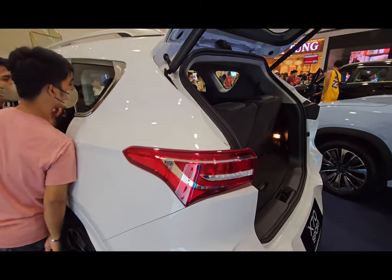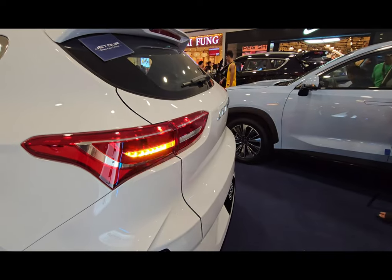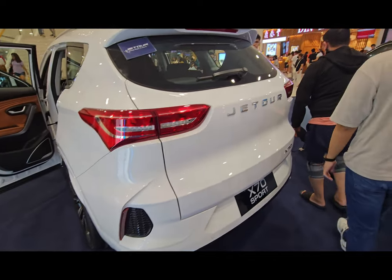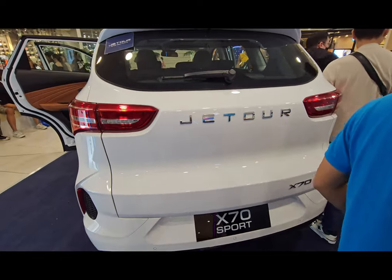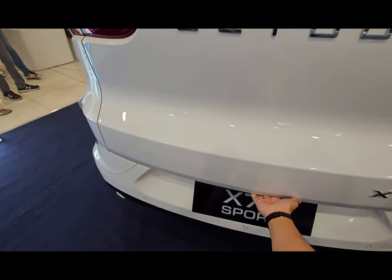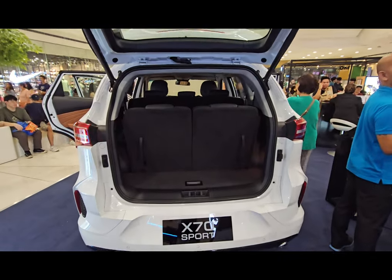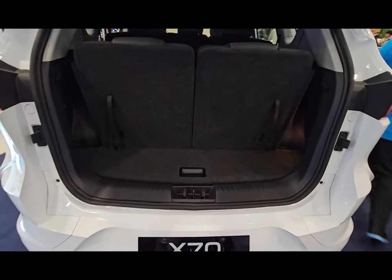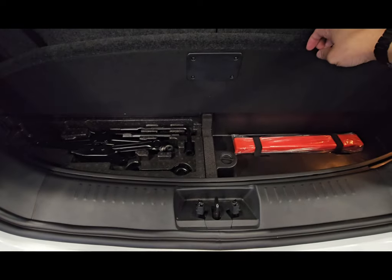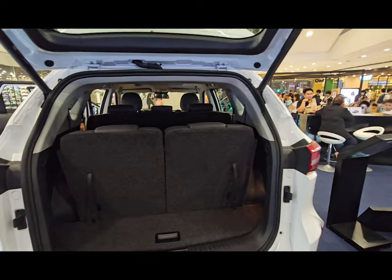Let's look at the rear exterior. The tail lamps are LED. The tailgate is automatic — you just press the button at the back for it to go up and down. It's very convenient since you don't have to push it up manually. When the two rear seats are folded up, the cargo space is not that spacious — it can fit small bags. There's also a compartment for tools.